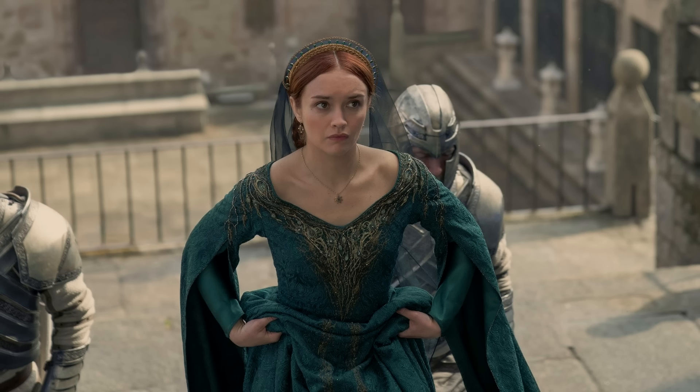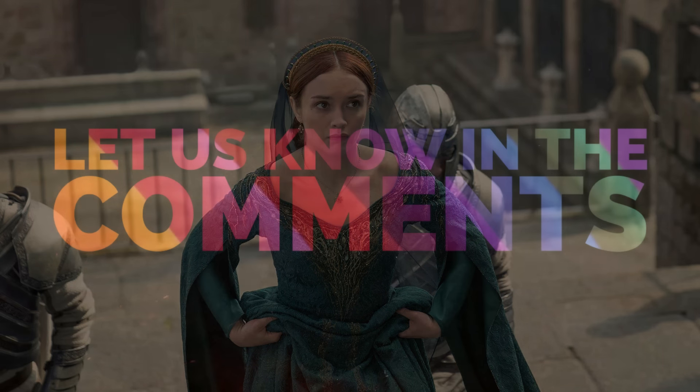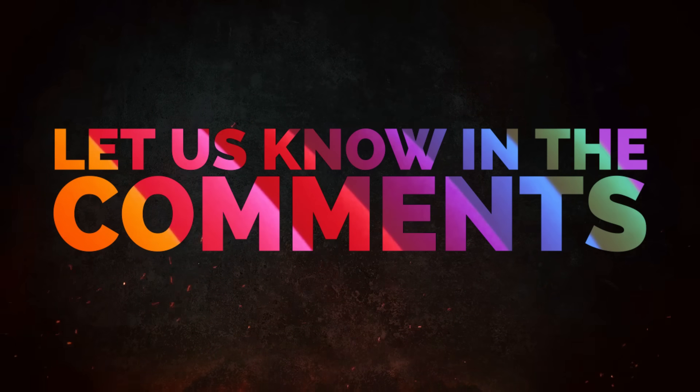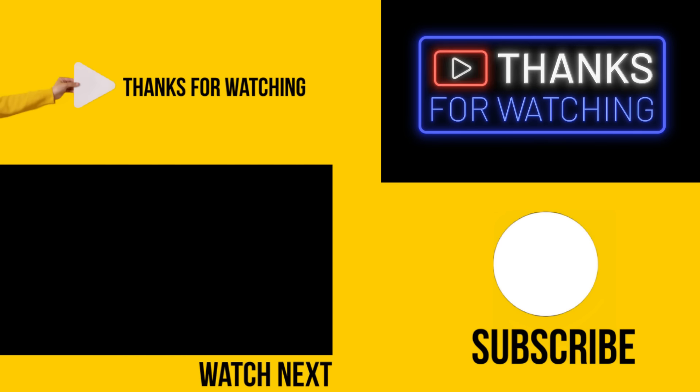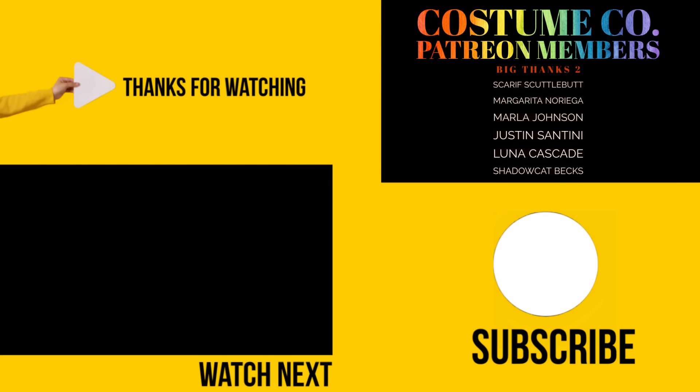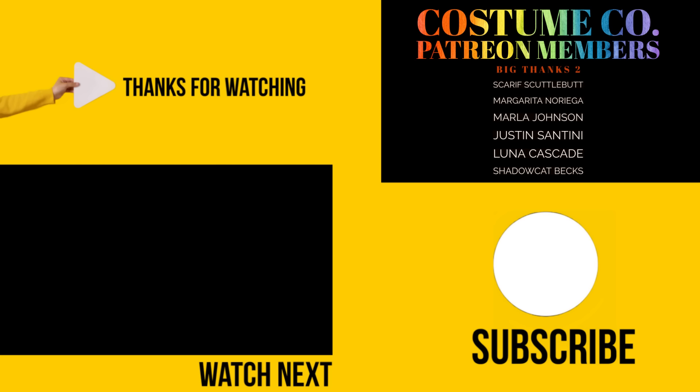Embroidery artist and friend of the show Castahex has indicated that these are cracks beginning to appear in the facade. Let me know in the comments what you thought of the costumes in episode three or the season so far. I'll have more House of the Dragon content coming over the coming weeks. Thank you as always for spending time with me — I'll see you in the next video.